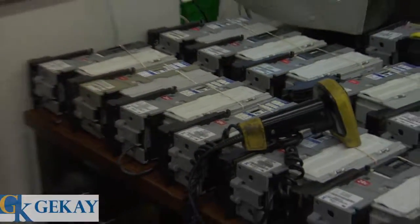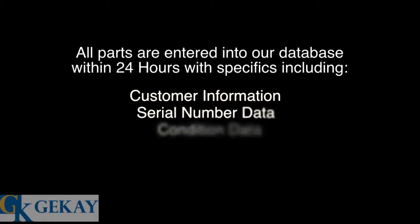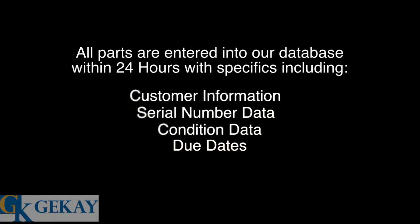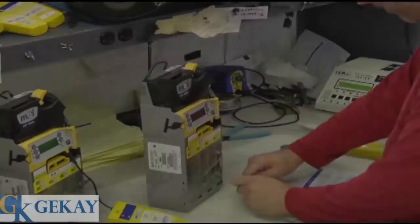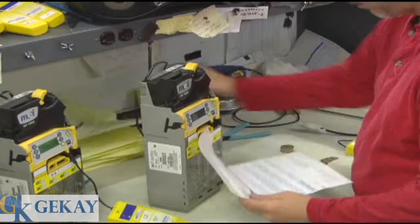Every item is received into GK's database within 24 hours after receipt. Customer, serial number, physical condition, and due dates are entered into the database. Work orders accompany every repair to assure compliance with customer specifications.